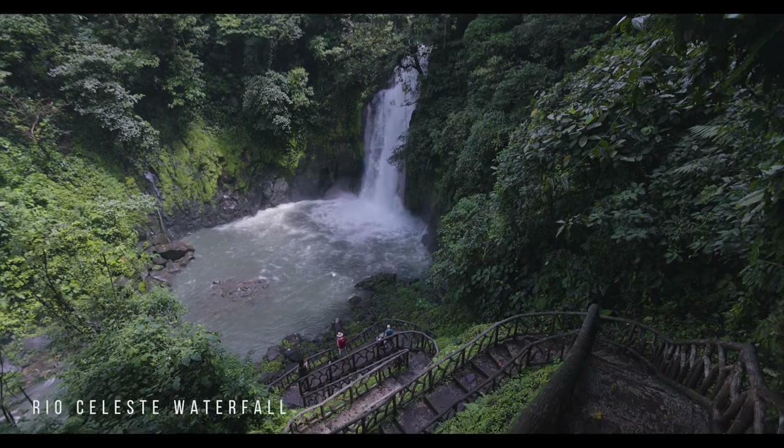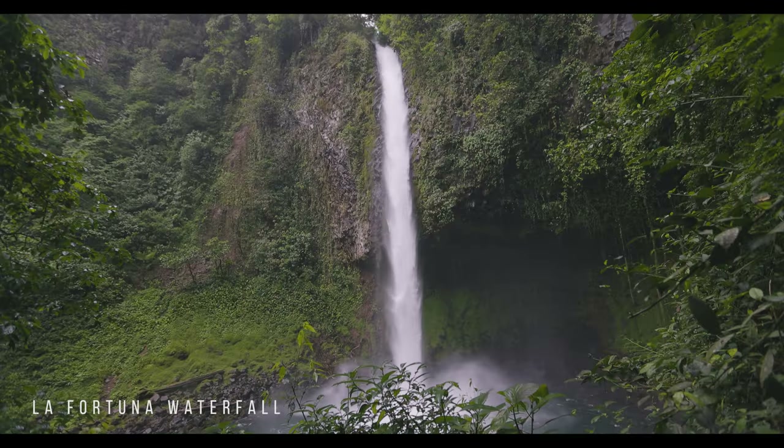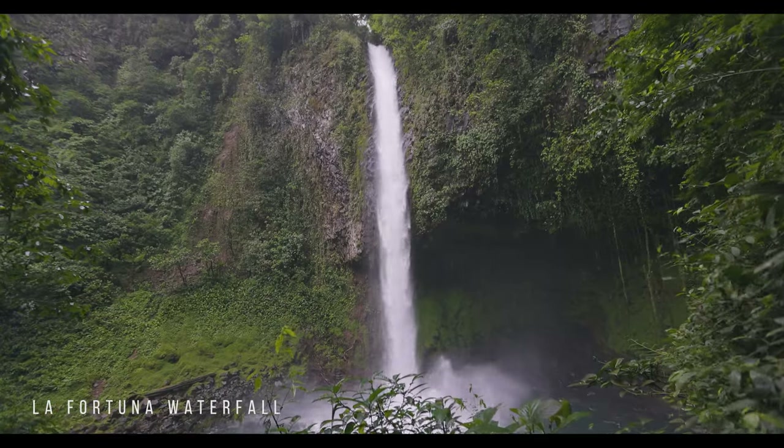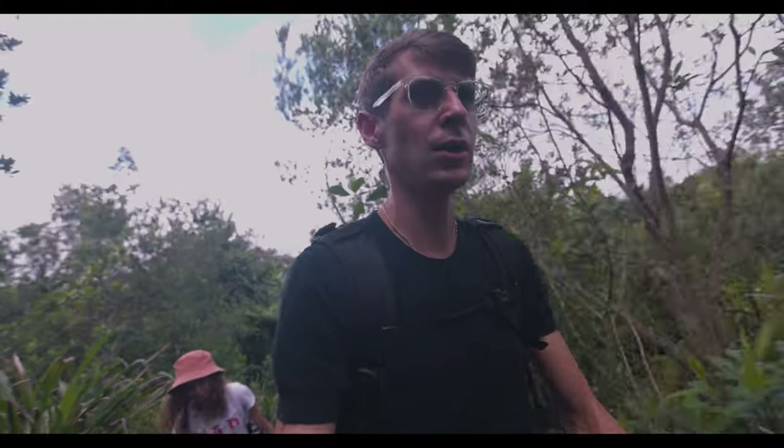It's crazy hot. While you're in the area, I also recommend going to see Rio Celeste Waterfall and also La Fortuna Waterfall. La Fortuna is a bigger and longer waterfall, but it takes about 500 stairs to go down and the views are insane. It's about 16 bucks, like any other national park here.